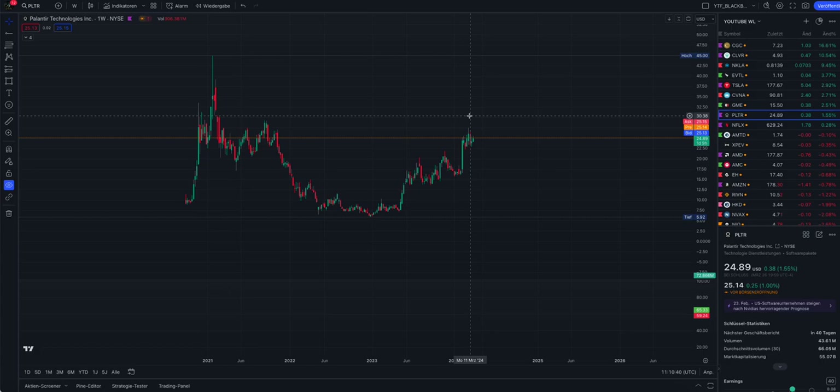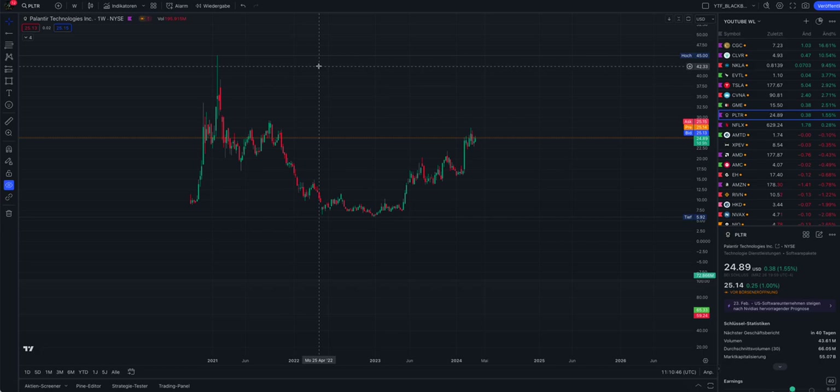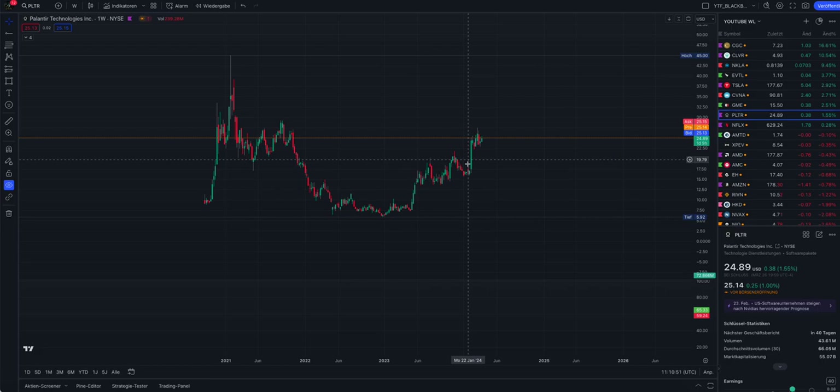Welcome back to my channel. I give you an update on Palantir, ticker PLTR. Palantir looks bullish - we have a very bullish breakout. I talked about this breakout here in the beginning of February where I said it could be a short squeeze or just a pump and dump.